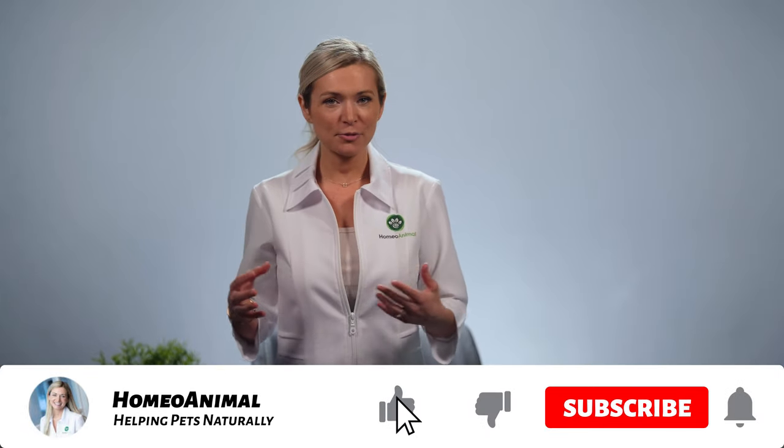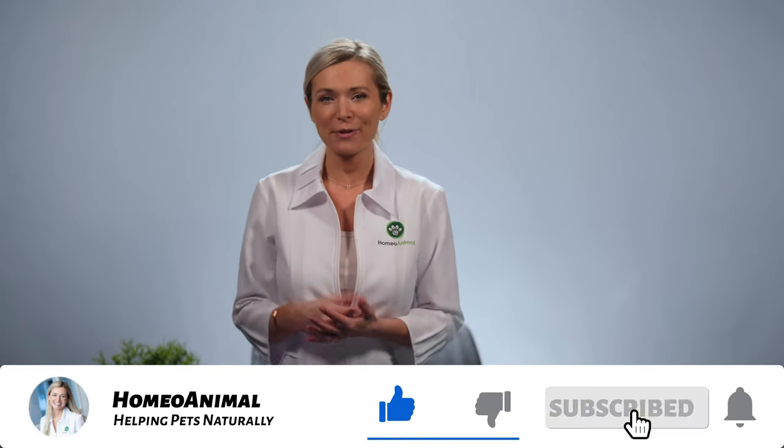Before we jump in, I want you to like this video and subscribe to our channel if you haven't already. After you subscribe, remember to hit the bell to get notified whenever we post new videos. This keeps you up to date with all of our latest content and it helps us keep making valuable content for pet parents like you.